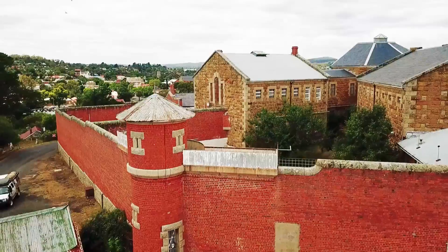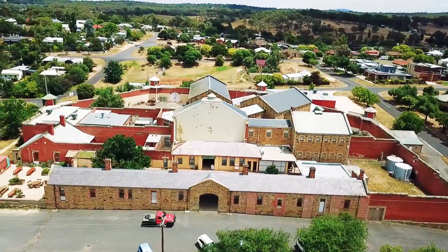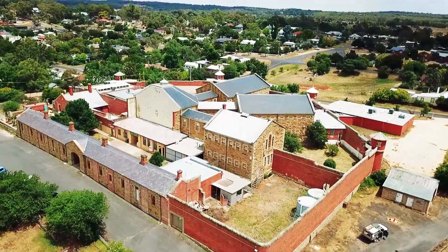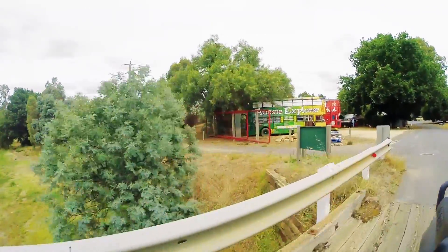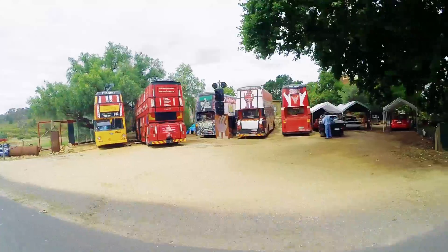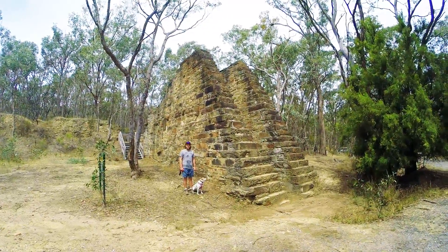We then headed into the town of Castlemaine and straight to the old jail for a look, though we decided just to look from the outside. It was time for lunch so we headed down the road to the Mill before heading out to the old Garfield water wheel — another cool piece of history to have a look around.